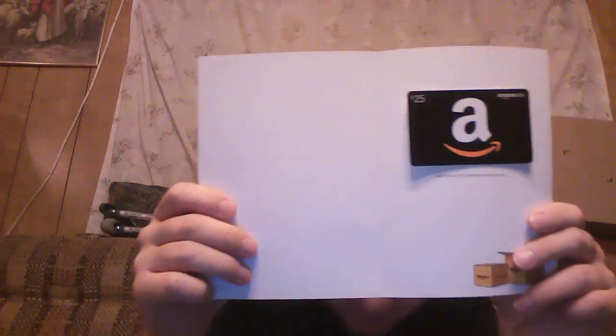I'm going to open this now and show you what's inside. This envelope — it comes with this, and out of this I get this. And here it is: my $25 Amazon gift card.